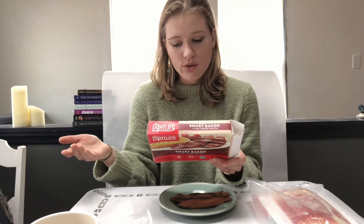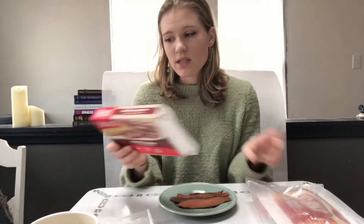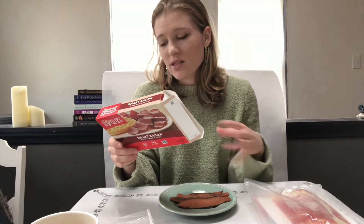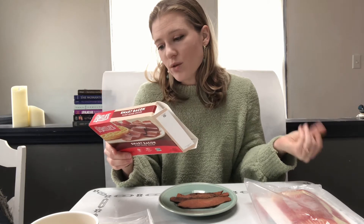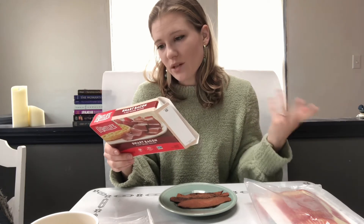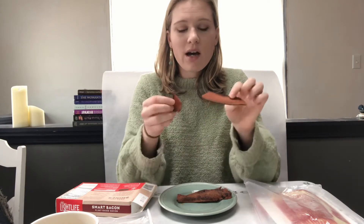You can cook it on the stove or in a conventional or toaster oven. The Morningstar has about 60 calories per two slices and this has about 40 calories per two slices, so definitely healthier here. Zero grams of trans or saturated fats, which is great. 140 milligrams of sodium, no sugar, three grams of protein - it's fake bacon but it's really great. I just cooked this up - you can make it really crispy or cook it less to make it chewy. I like to crisp it up and it's so good.